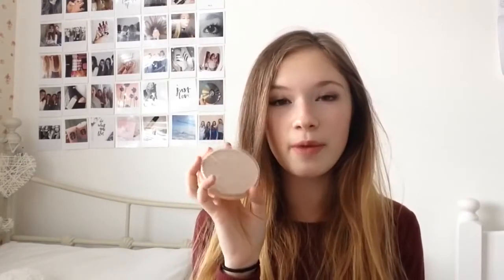The first product I have is the Collection Lasting Perfection concealer. I really love this concealer — I went off it for a bit but now I really like it. I have my Real Stay Matte powder to top up throughout the day because I do get quite oily. I also have a mini They're Real mascara, which is just perfect for travelling. I actually really like this mascara and I find it's a lot better than the full-size They're Real.